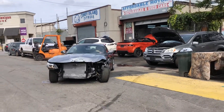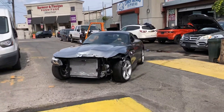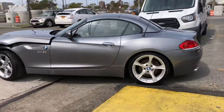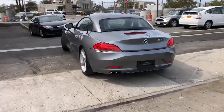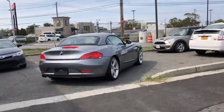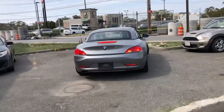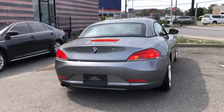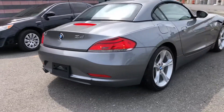Check this out. We just got this 2011 BMW Z4 3.0 S Drive with only 22,000 miles. This car is really clean, well kept, in great condition. Look at the rear bumper of this car — not a scratch on it.